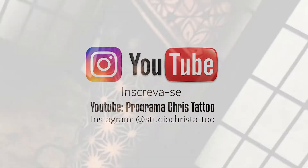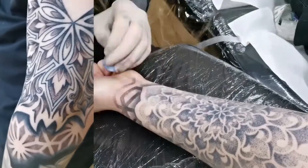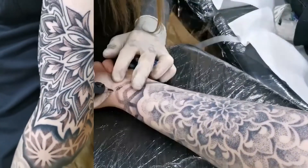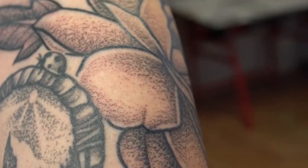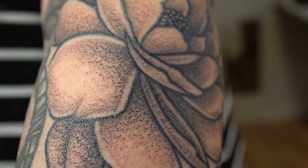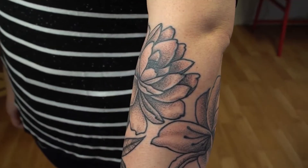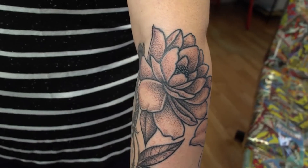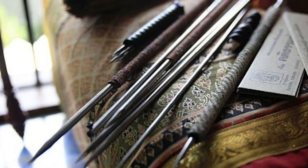Before the invention of electrical machines, tattooing was done by dots that filled a blank space entirely. Without losing the focus of Western pointillism, we can remember the Yantra tattoo technique from Thailand — an ancient technique that still influences tattoo artists today.